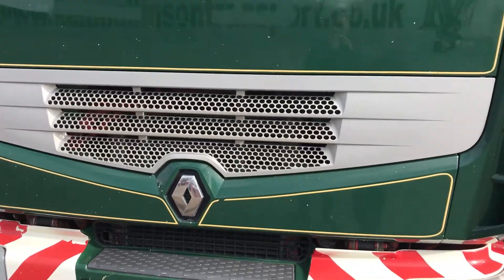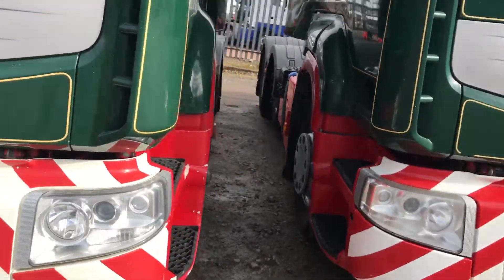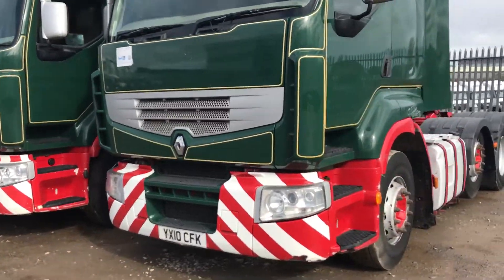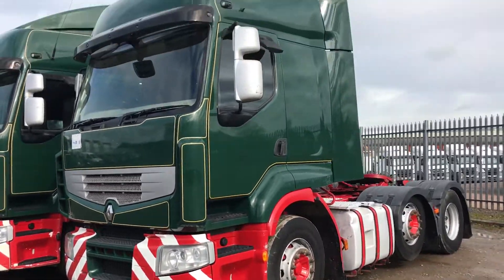Hello, my name is Carl Puttick, salesman at FleetX Ltd, and today we'd like to show you around some 2010 Renault Premium tractor units. These are 2010 460DXI Renault Premium 6x2s.